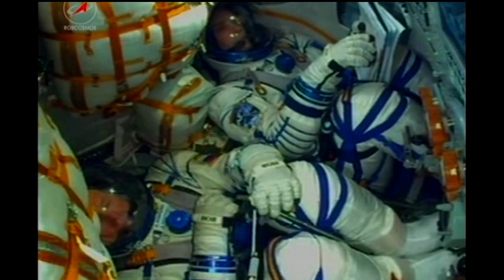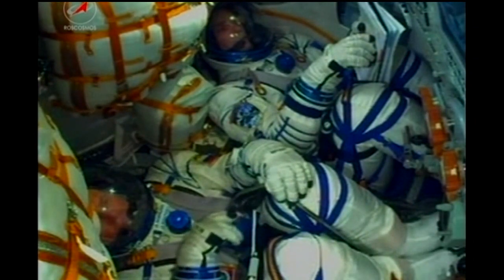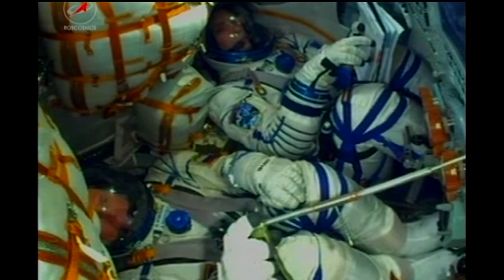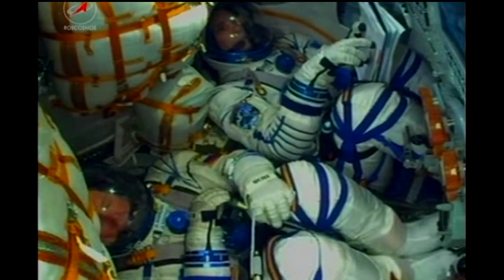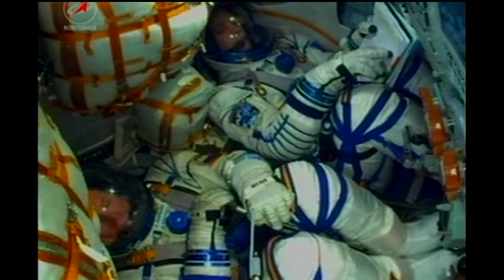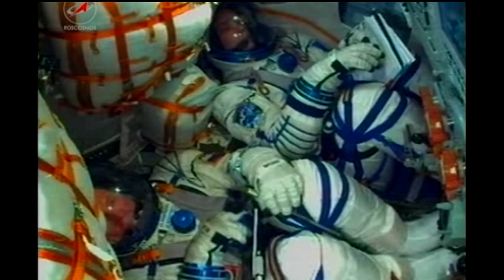Roll, pitch, and yaw are all nominal. Everything's fine on board, and we hear you five by five and we see you on the video camera. Over seven and a half minutes of flight at this point, the Soyuz traveling at a velocity of almost 13,500 miles per hour. There's just under a minute left in powered flight.